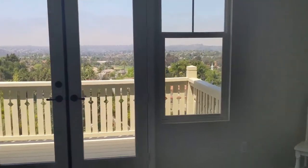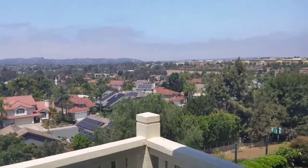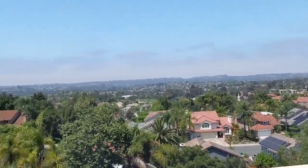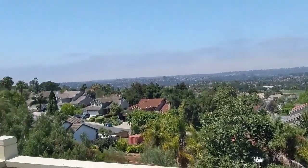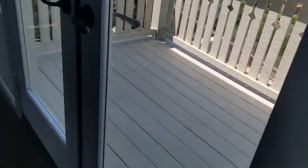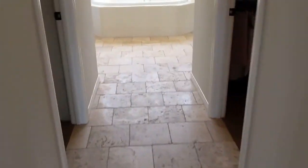That is a heck of a view. You might see just a little pinch of ocean down there, but the nightlight view — you're up high enough here. I don't know, you'd be on that balcony much, but you'll be enjoying your new floors in the bathroom more.